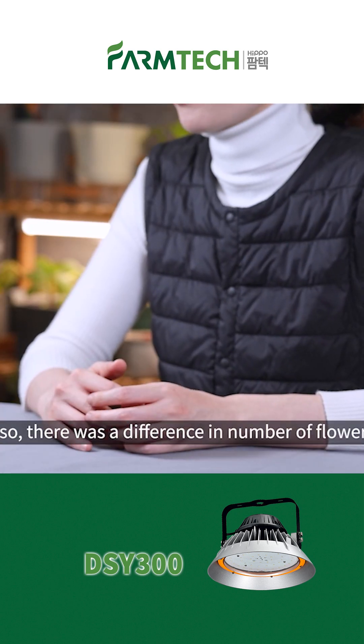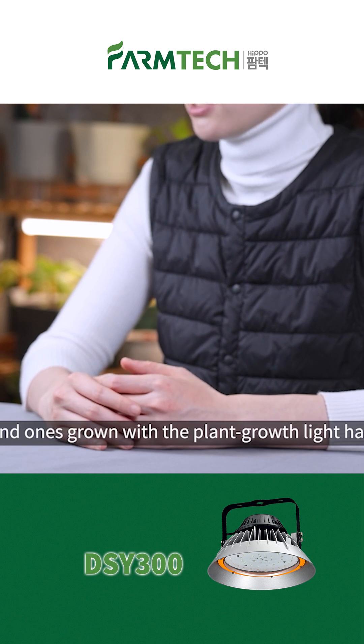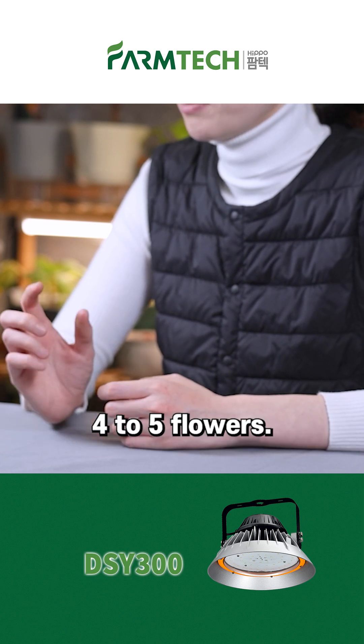Also, there was a difference in number of flowers. Crops grown without the plant growth light had 3 to 4 flowers, and the ones grown with the plant growth light had 4 to 5 flowers.